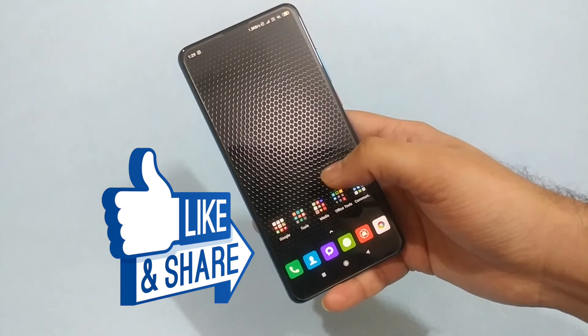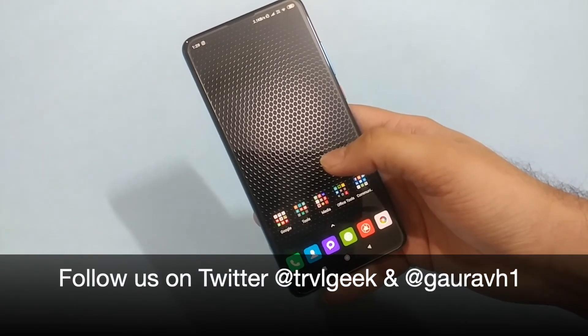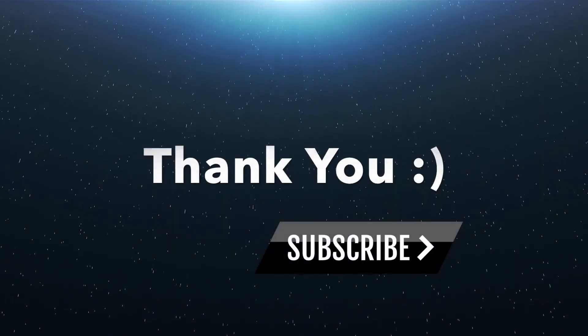Thanks a lot for watching this video. If you like it, don't forget to click thumbs up and don't forget to click the subscribe button. This is Traveling Geek, signing off. Thank you once again.